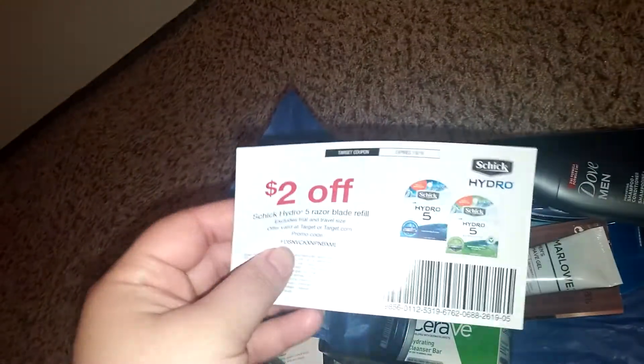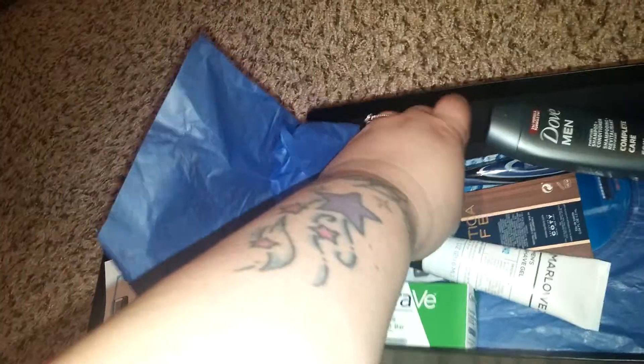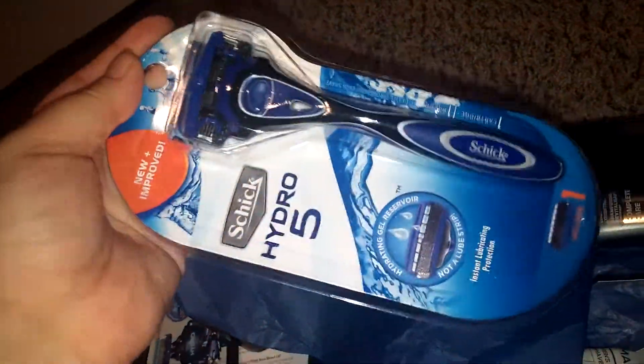He has a $2 off coupon for the new Schick Hydro, and he even got it. To me, this $5 box is worth just this alone, because I'm assuming this is more than $5. And then plus you got a $2 off coupon.